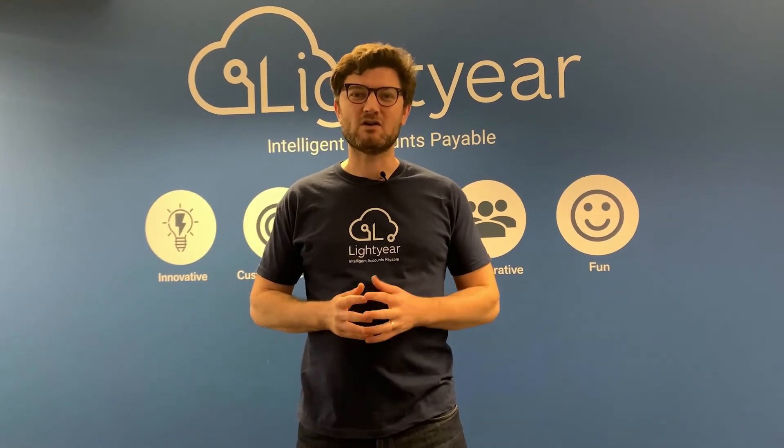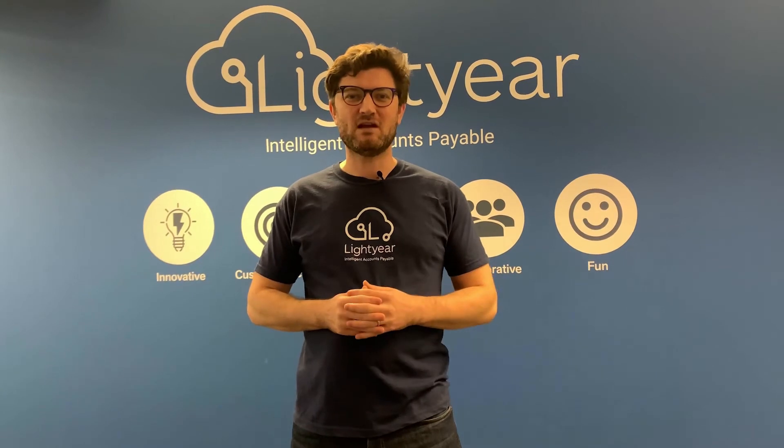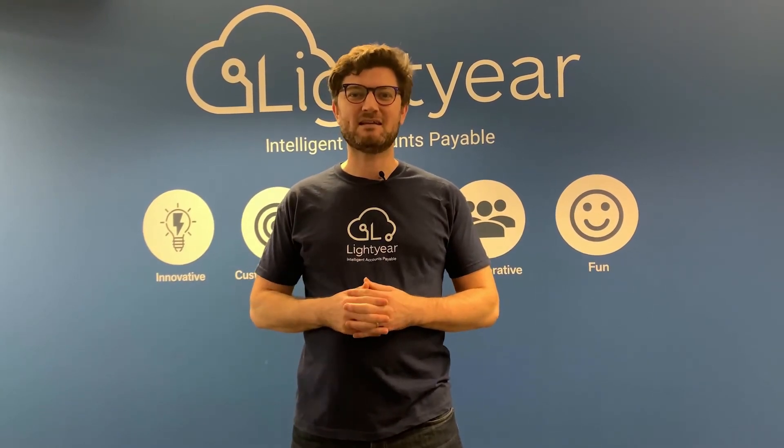Hey everyone, it's Chris here from Lightyear. If you haven't heard of us before, we're an award-winning accounts payable automation solution. We've got offices in Sydney, Australia and Belfast in the United Kingdom, and I'm really excited to be announcing that our purchase order feature is now live in product.